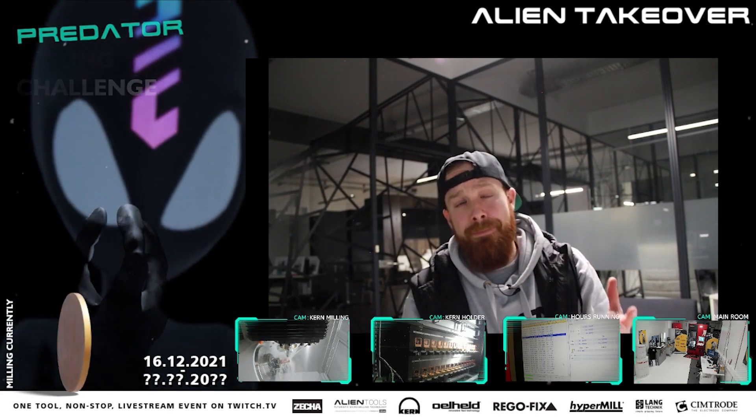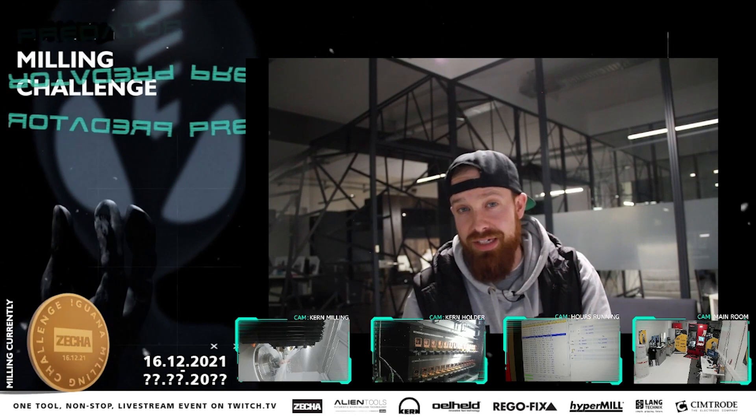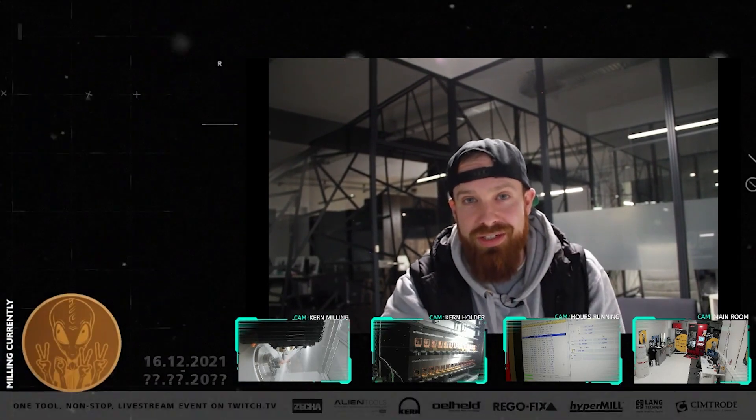They started with animal names, I believe, with the seagull tools — a line just for milling graphite with really short cutting edges, a really stable tool, and a patented design. That was the seagull, and from then they've expanded into different animal names, which is why this is called the Iguana.